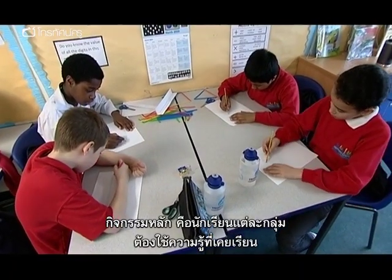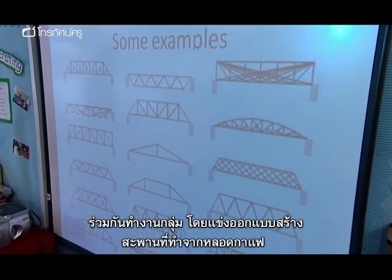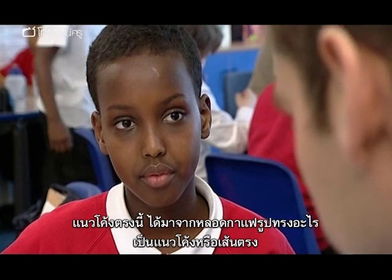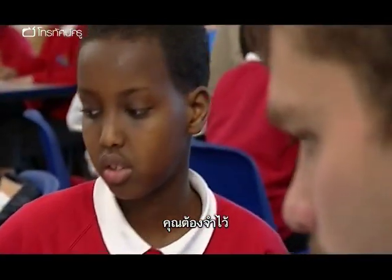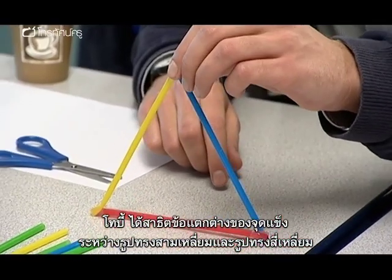For the main activity, each group will use the knowledge they've already learnt, together with strong teamwork, to design and construct a bridge made only from straws. The teams are competing to see who can make the strongest bridge. Toby questions one group about the shape of their straws, asking whether they are curved or straight, suggesting they bear that in mind for their design.